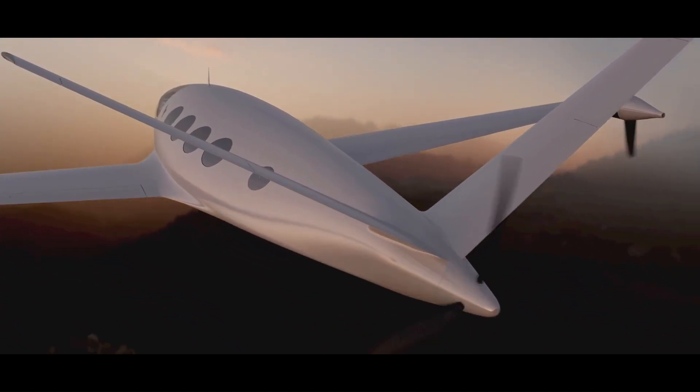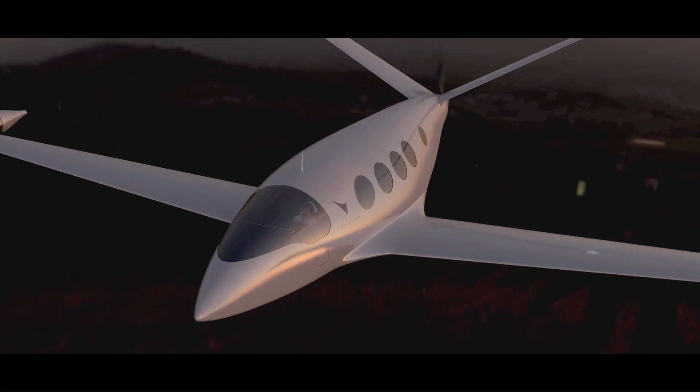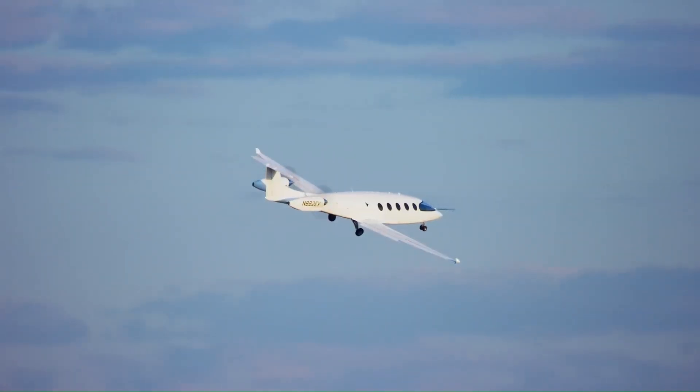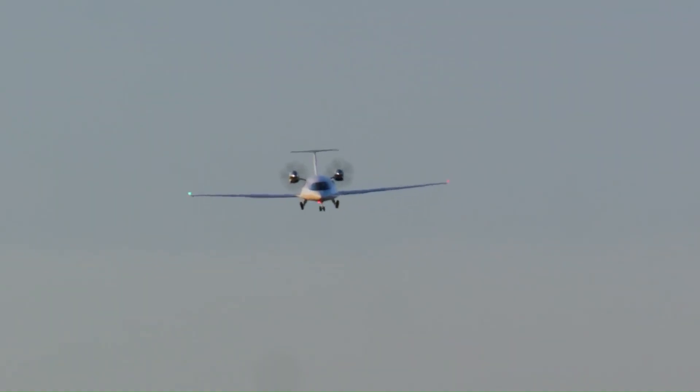Its advanced battery technology and lightweight composite materials help maximize performance while reducing environmental impact. Designed for nine passengers and two crew members, Alice aims to reshape economical short-haul aviation by providing a quiet, clean, and cost-effective alternative to traditional fuel-powered planes.